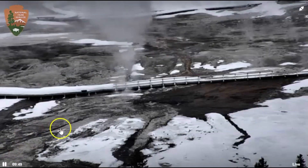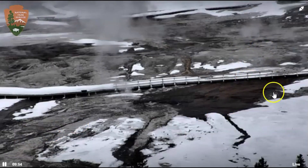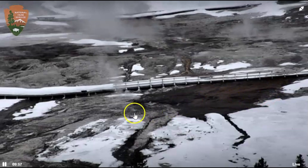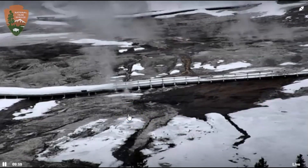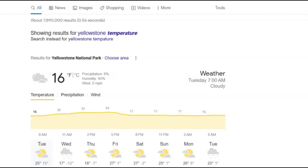Look how the ground is just steaming away here. This is the boardwalk and this is Beehive that they're currently looking at. 16 degrees. It's going to get down to 12 below, minus seven. It was down to 15 and got up to about 25 - or excuse me, it's supposed to get up to 25 today.